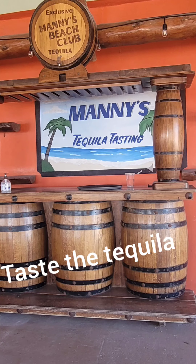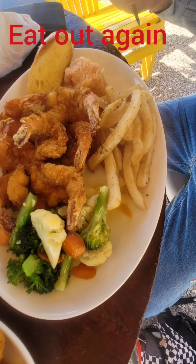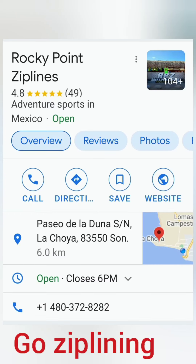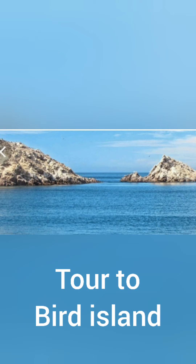Do the tequila tasting. Eat out again. Take a boat on the sunset cruise. Go zip lining. Take a tour to Bird Island.